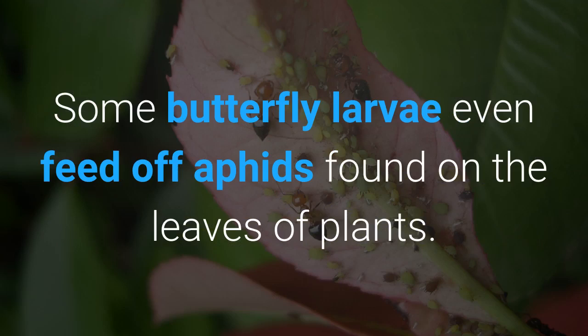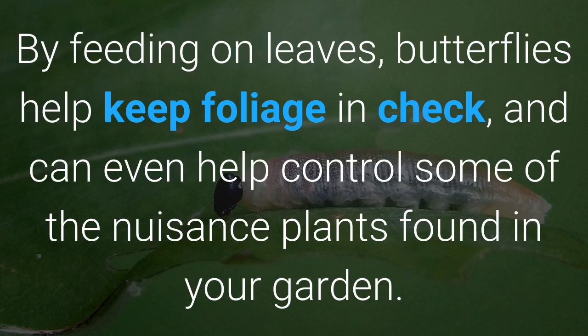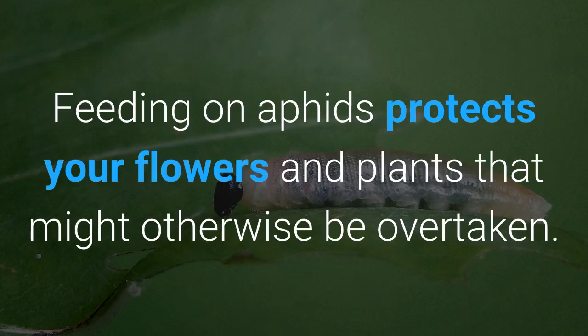Some butterfly larvae even feed off aphids found on the leaves of plants. By feeding on leaves, butterflies help keep foliage in check and can even help control some of the nuisance plants found in your garden. Feeding on aphids protects your flowers and plants that might otherwise be overtaken.